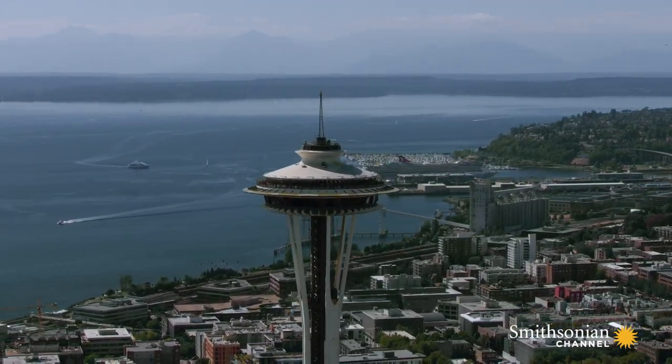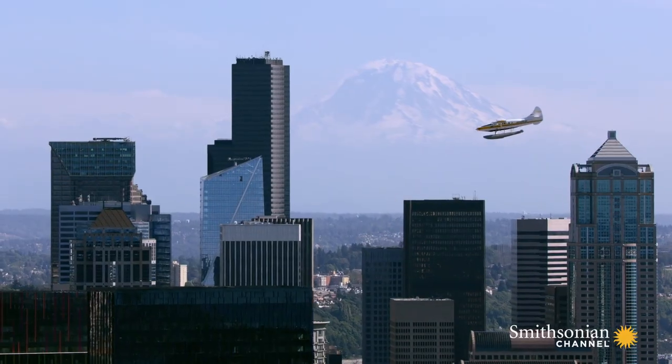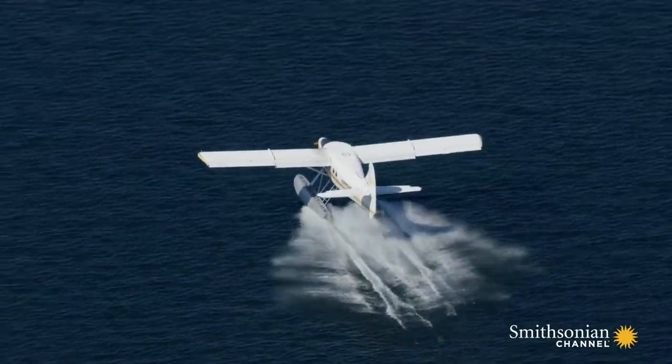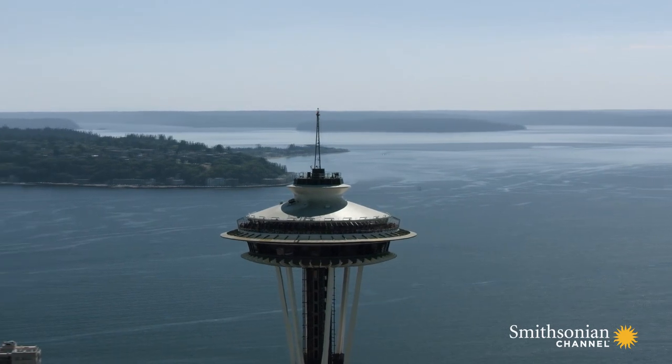Today, the torch has been replaced by an aviation beacon, which helps pilots of seaplanes avoid collisions with the needle when they come in to land on Lake Union. It's why the powerful beacon on the spire's tip needs to work properly 24-7.